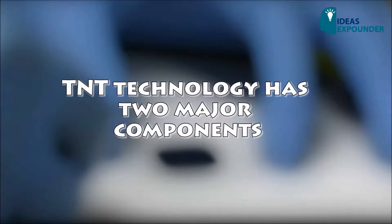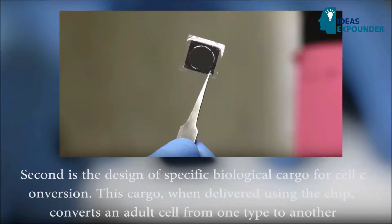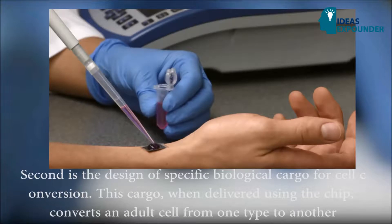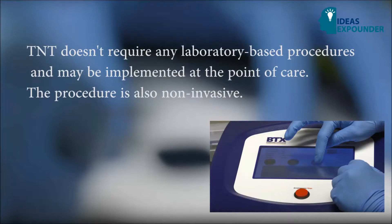TNT technology has two major components. First is a nanotechnology-based chip designed to deliver cargo to adult cells in the living body. Second is the design of specific biological cargo for cell conversion. This cargo, when delivered using the chip, converts an adult cell from one type to another.